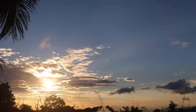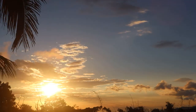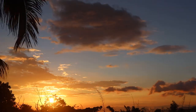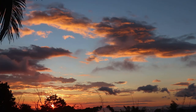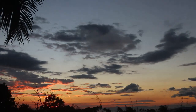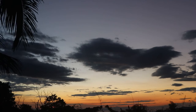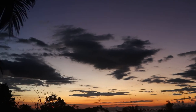Beautiful sunsets end each day in Costa Rica and without fail are incredibly beautiful. I close this episode with one of my most beautiful sunsets and hope to see each and every one of you back to enjoy more stunning Costa Rican nature. I hope you have enjoyed part one of the Beautiful Birds of Costa Rica.